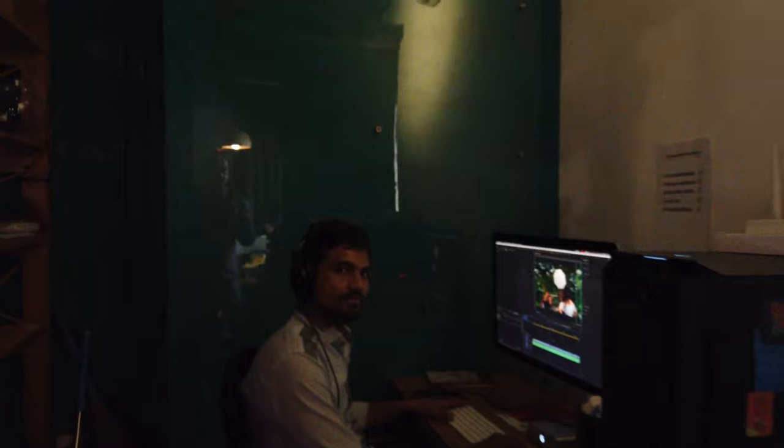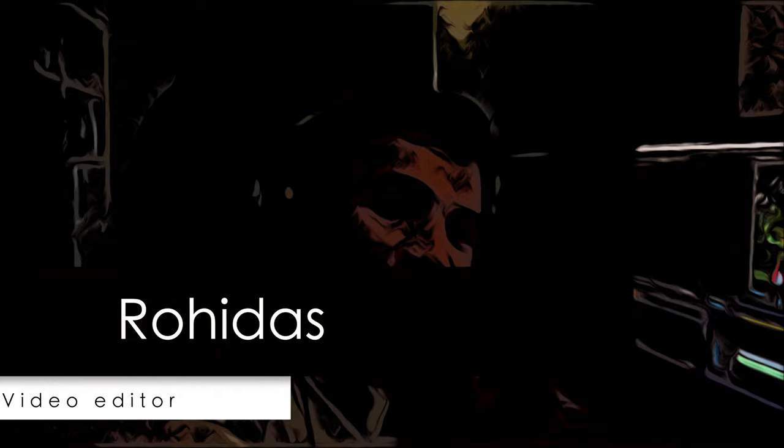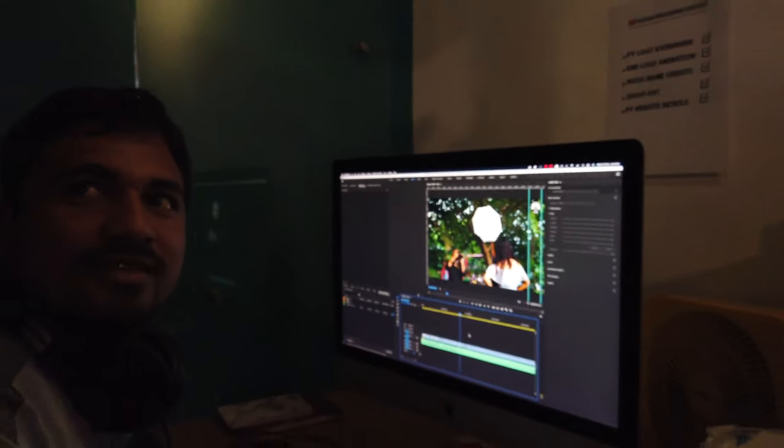That's great. And we have another wonderful person here. Sir, your name please? Rohida. Rohida, what do you do? Editing. So you are editing in parallel — if sir does two or three videos, you do one video. Yes.